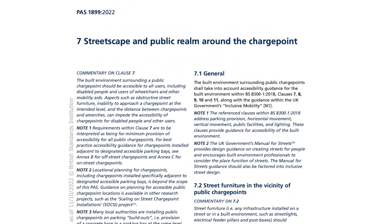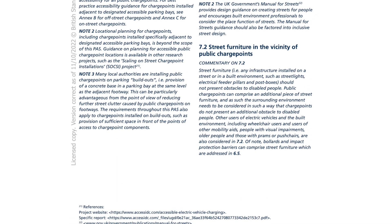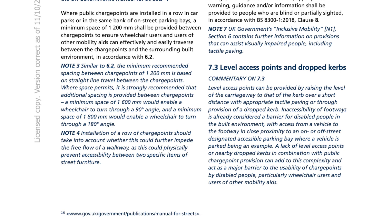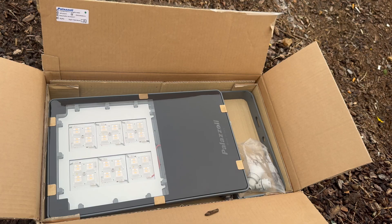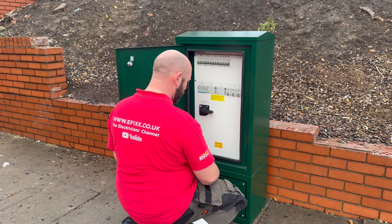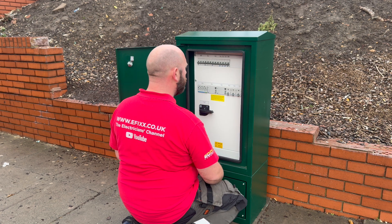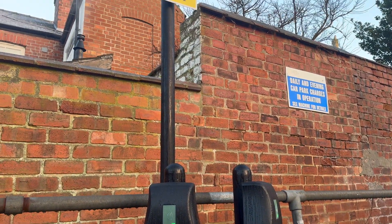Clause 7 of PASS 1899 looks at the built environment around public charge points and gives tips on making sure everyone can access them, including those with disabilities and people using wheelchairs or mobility aids. Things like street furniture getting in the way, not being able to approach a charge point at the right level, or the distance between charge points and local amenities can make it harder for disabled people. Street lights, post boxes and electrical feeder pillars shouldn't be obstacles for disabled individuals, and public charge points themselves are pieces of street furniture, so it's important to ensure they don't become additional hurdles.